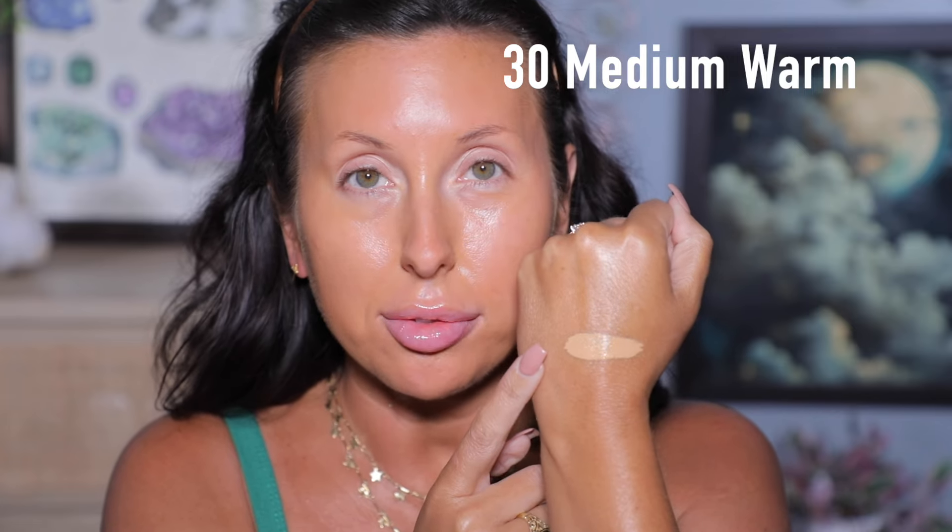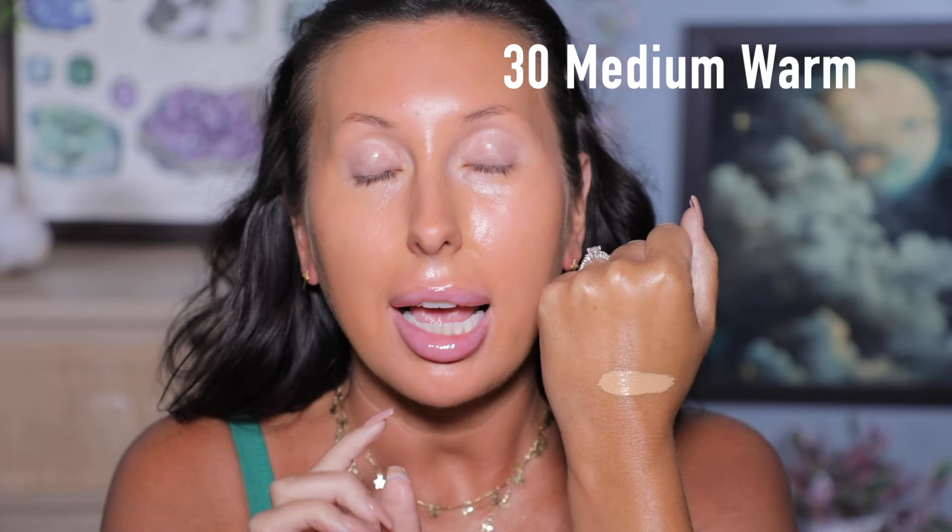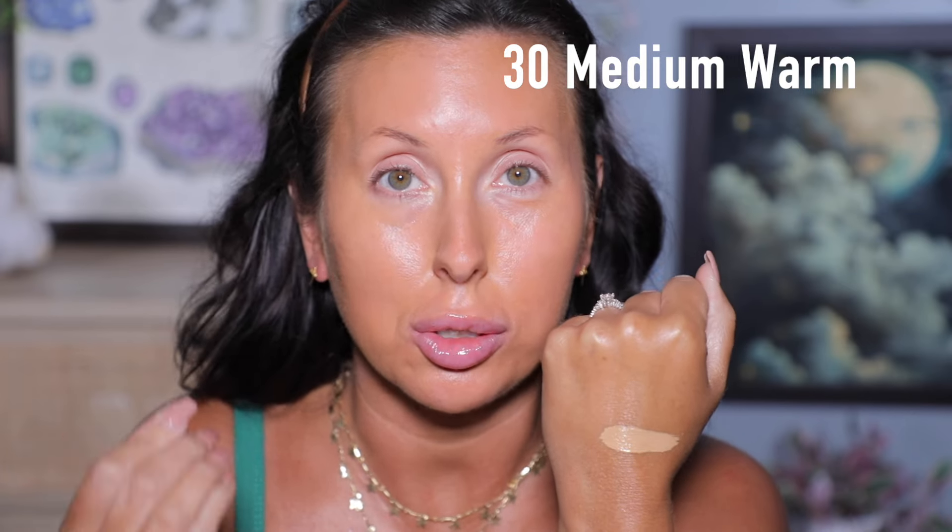I'm going to swatch these three shades on my hand. Here is shade 30 Medium Warm — definitely too light for me. This shade is 40 Tan Warm — this one looks a little closer to me, definitely better than 30. I do have an olive undertone and I am warm leaning. Here's shade 41 Tan Neutral. These are all still wet swatches — not dried down, not blended out.